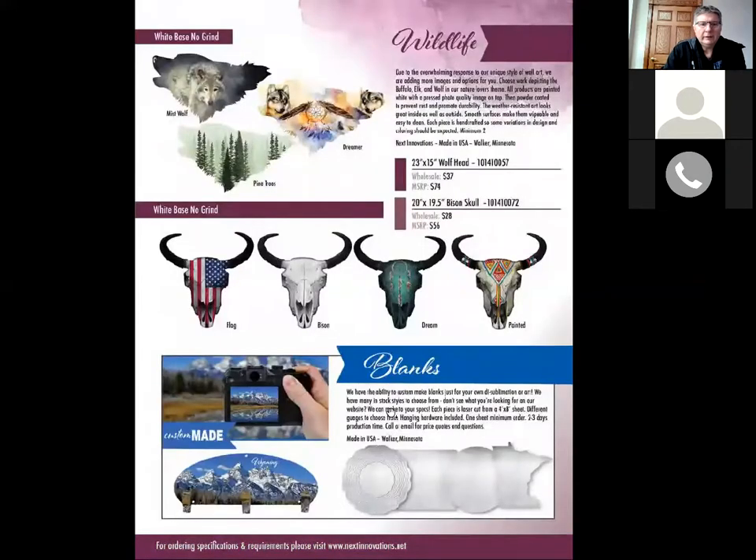Wildlife art — the wolf is on a white base; we've got some new images there. Bison skulls have sold very well — we added those late last year, and the flag version and the painted one are the most popular. You can also go to our website metalartmaker.com and import different images, including your own things that are more local. That's one of the things I'll talk about in our stimulus program we're trying to launch to help some of our customers.